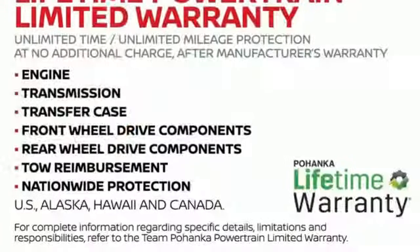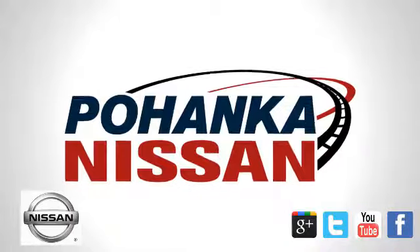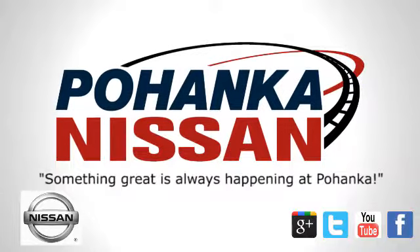Nissan excites the senses so you can enjoy the journey. Hurry in today for a test drive. Welcome to Pohanka Nissan in Fredericksburg.